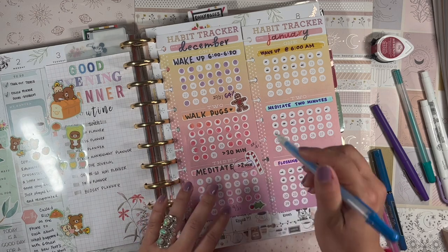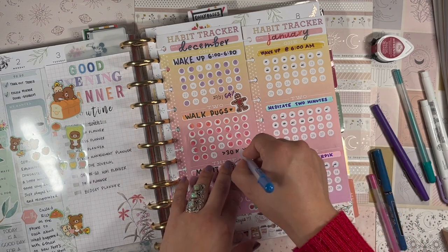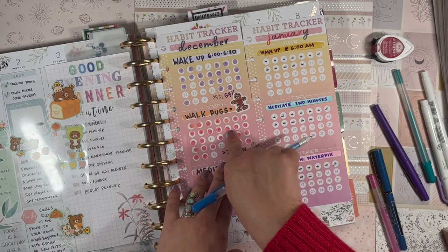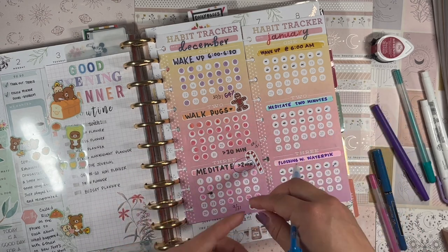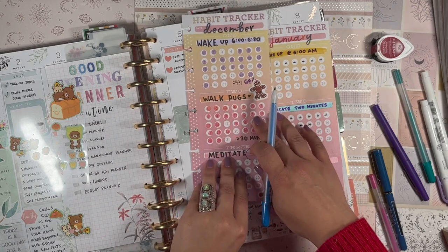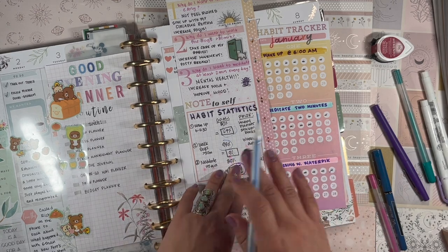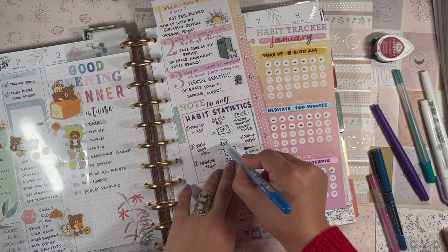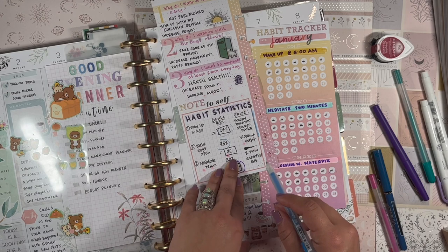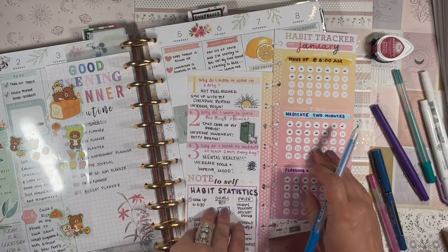For the second habit, walking the pugs, I'm actually not going to track this in January because it feels pretty solidified in my lifestyle. I'm also tracking walks in my fitness planner anyway. My goal was 95% and I hit 90% — that's still pretty solid, and the only reason I missed it was rain. So I'm not giving myself the workout outfit prize, but that's fine because I don't really need more workout clothes right now.